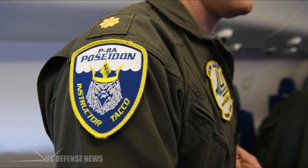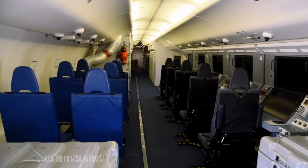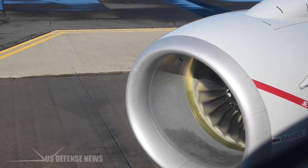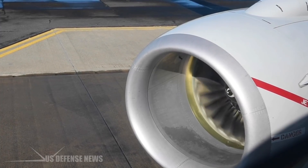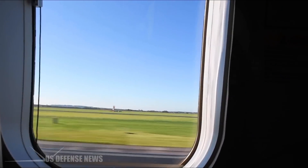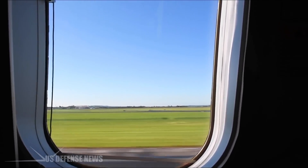The P-8A Poseidon maritime patrol plane may not be as sexy as an F-35 stealth fighter, but in some ways it is far closer to the forefront of international flashpoints in the Pacific Ocean. Maritime patrol planes are essential for tracking the movement of ships and especially submarines across vast oceanic waters, and potentially sinking them in the event of hostilities.